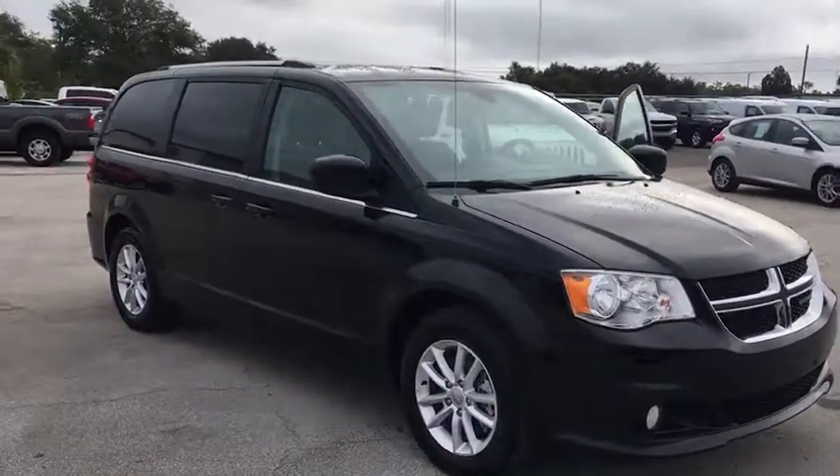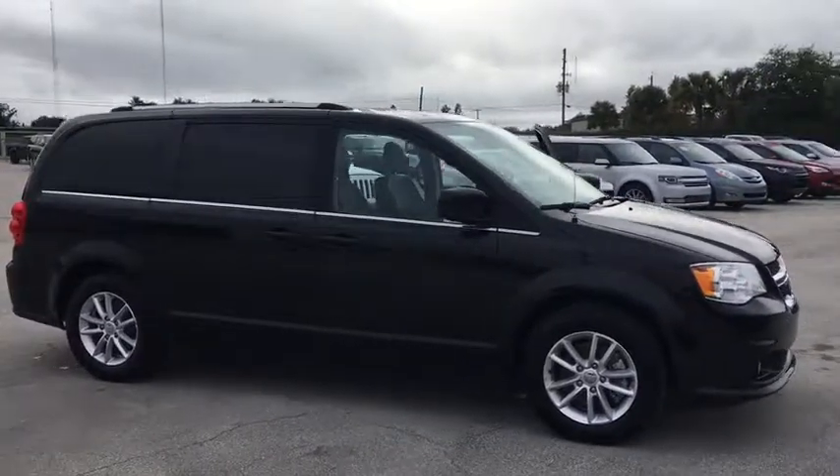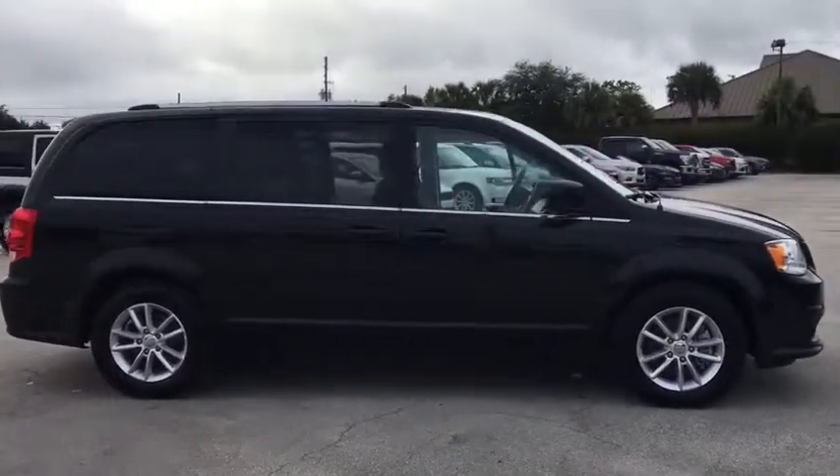You are going to love the 2019 Dodge Grand Caravan. The Dodge Grand Caravan received the government's highest front and side crash rating of five stars.